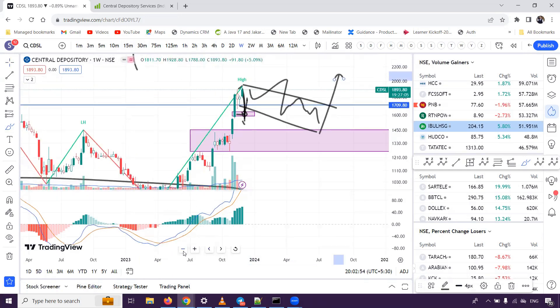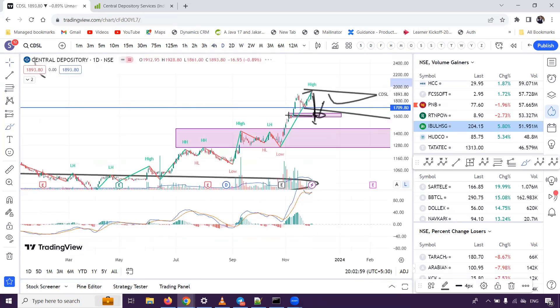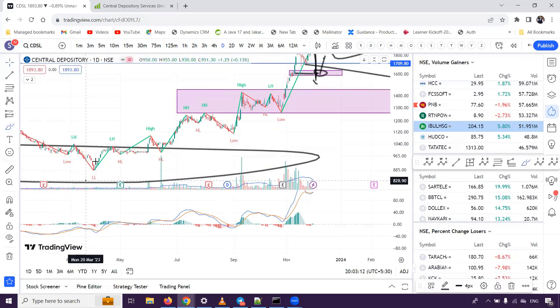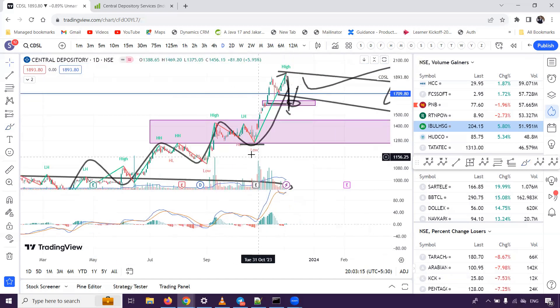If you have already invested, you should hold it and trail it. If we talk about the daily chart, the market structure has been maintained. As you can see, the market structure has been maintained. Please like, subscribe, comment. Thank you and have a nice day.